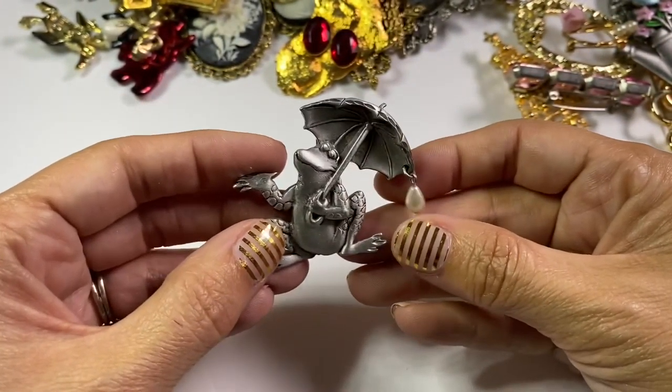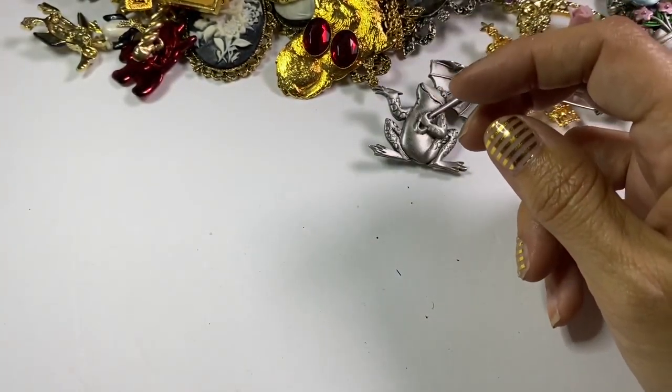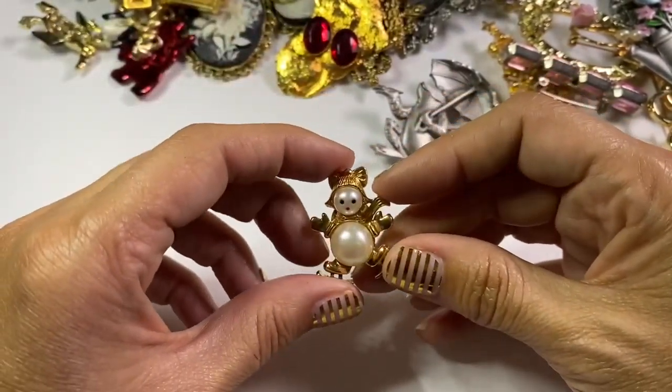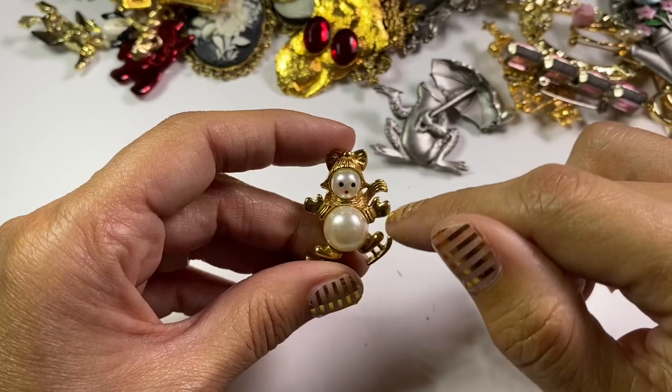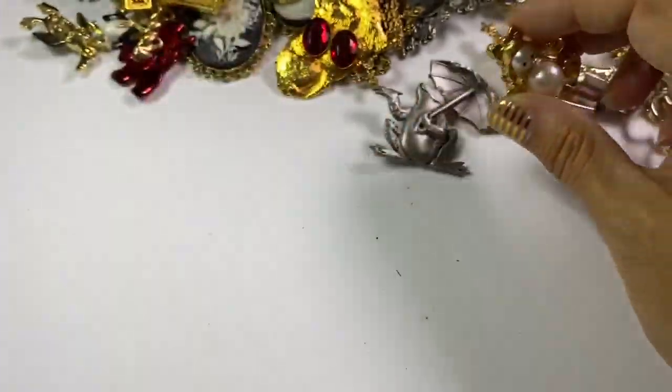This is another little JJ frog — I just love the JJ. I think this is a snowman, so that'll go in a little Christmas lot.